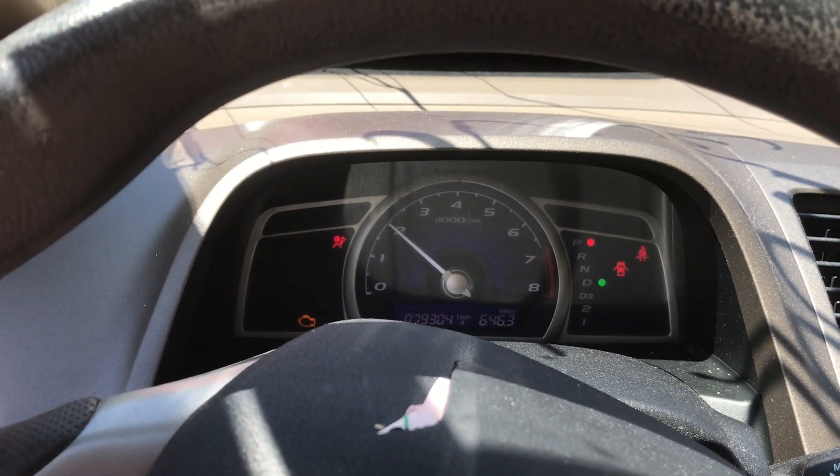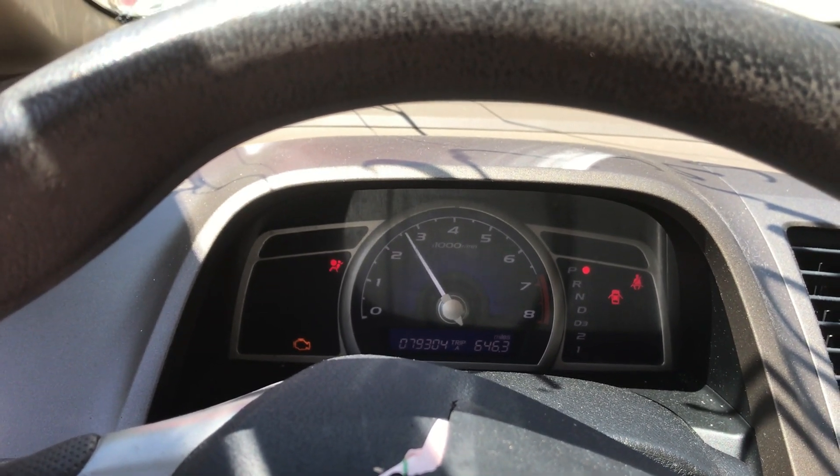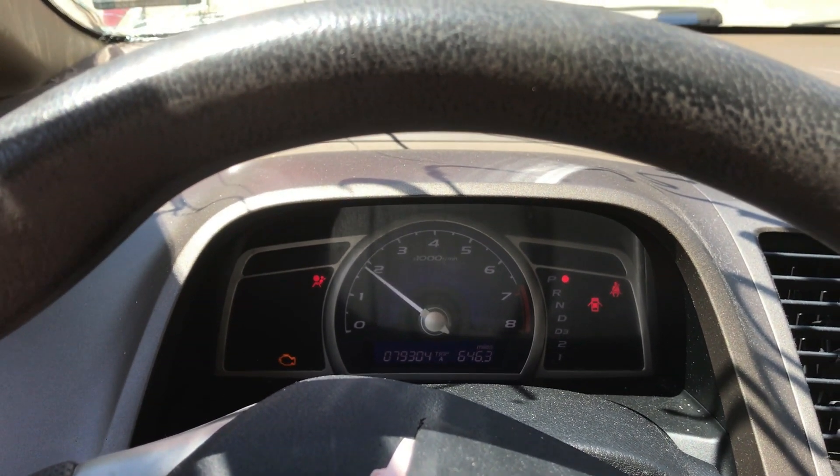I'd put it into gear and test the transmission, but one of the CV joints on the axles is bad and it just kind of clunks when we put it into gear because of that spinning around.